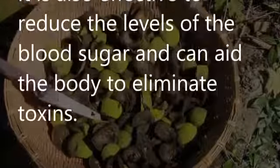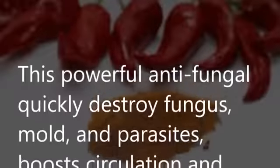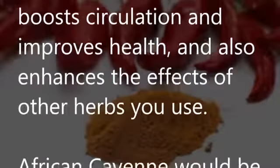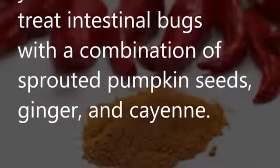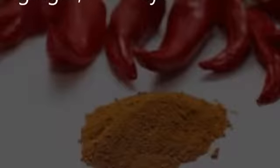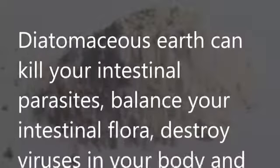Black walnut is also effective at reducing blood sugar levels and can aid the body in eliminating toxins. Cayenne: This powerful antifungal quickly destroys fungus, mold, and parasites, boosts circulation, improves health, and enhances the effects of other herbs you use. African cayenne would be your best choice. You can treat intestinal bugs with a combination of sprouted pumpkin seeds, ginger, and cayenne.